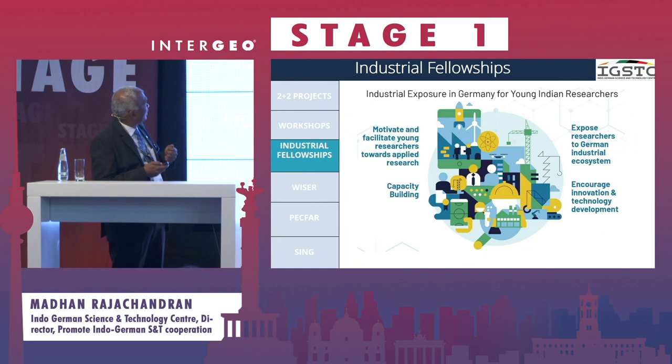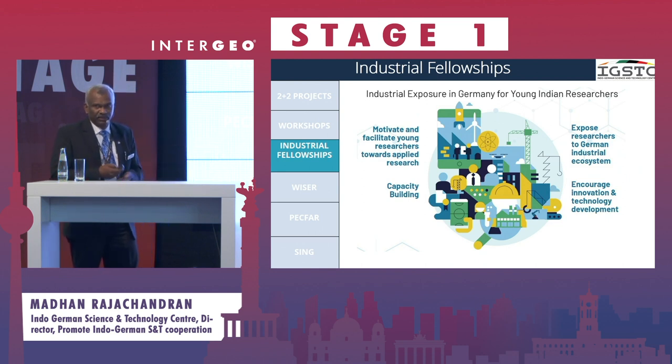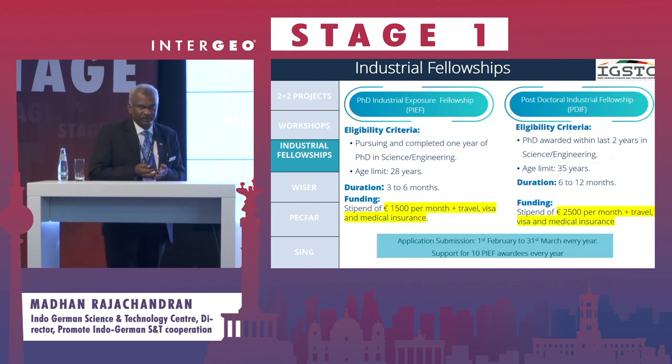For German industries, there is a lot of requirement for PhDs and postdocs. We fund Indian PhDs and postdocs to come and work with German industry for short-term and long-term internships, fully paid by the Indo-German Science and Technology Center at no cost or burden to the industry in Germany.